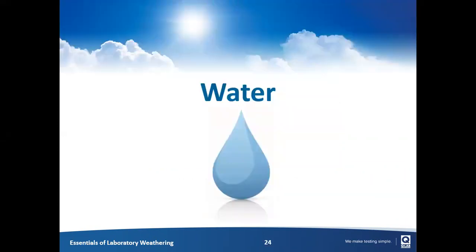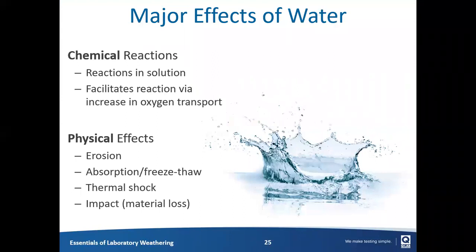The third factor of weathering to consider is water, and this is often the most overlooked factor — particularly in laboratory accelerated weathering where water is often not very well specified in test standards. Water is not to be overlooked. We said before that light initiates and heat accelerates — we also say that water participates. In the presence of water, different chemical reactions can take place, as well as physical effects like erosion, absorption, swelling, and washing away of products.